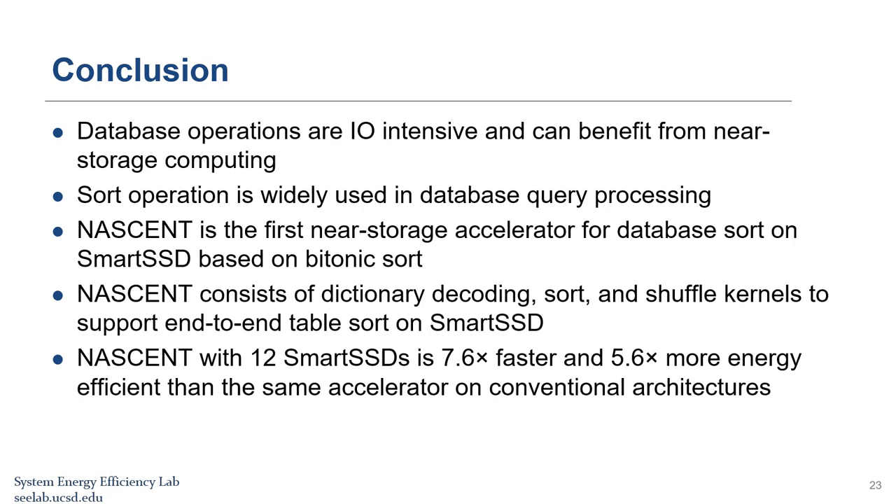In conclusion, database operations are IO-intensive, and sort operation is widely used and can benefit from near-storage computing. NASCENT is the first near-storage accelerator for database sort on a Smart SSD. It consists of dictionary decoding, sort, and shuffle kernels to support end-to-end table sort. NASCENT with 12 Smart SSDs is 7.6 times faster and 5.6 times more energy efficient than the same accelerator on conventional storage architectures. Thank you for listening.